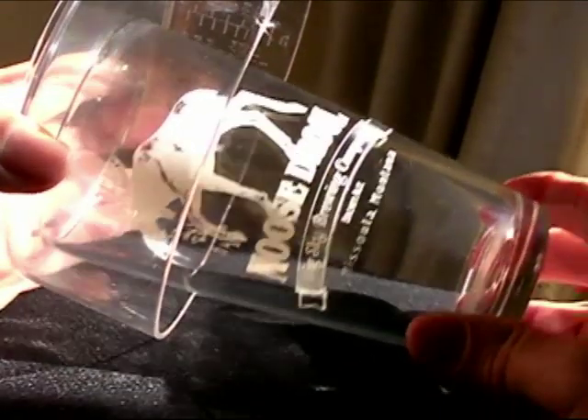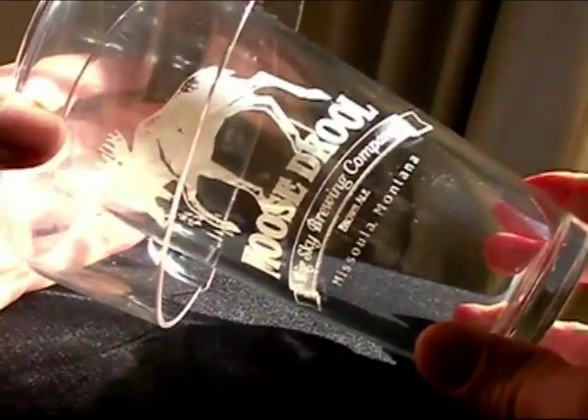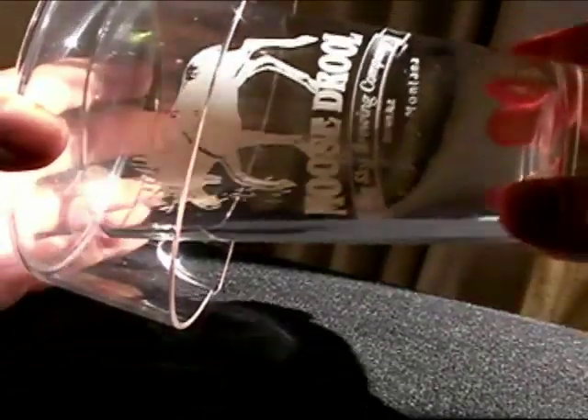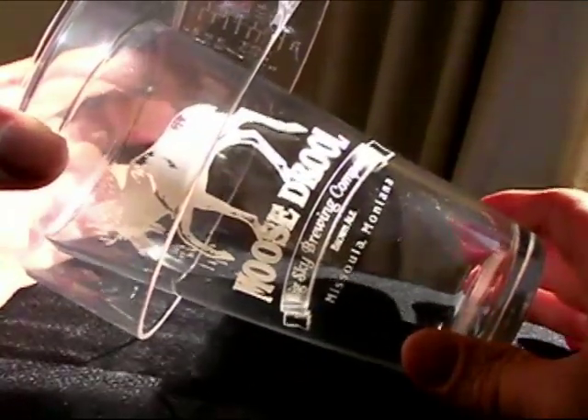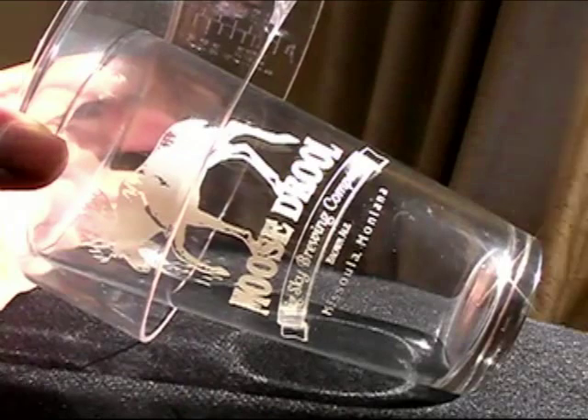Six muscles tilt or rotate the eye tube, allowing the spider to make minute adjustments in visual resolution. Behind the tube, the retina has four layers of light receptors, giving the spider extraordinarily acute color vision, from red to ultraviolet.